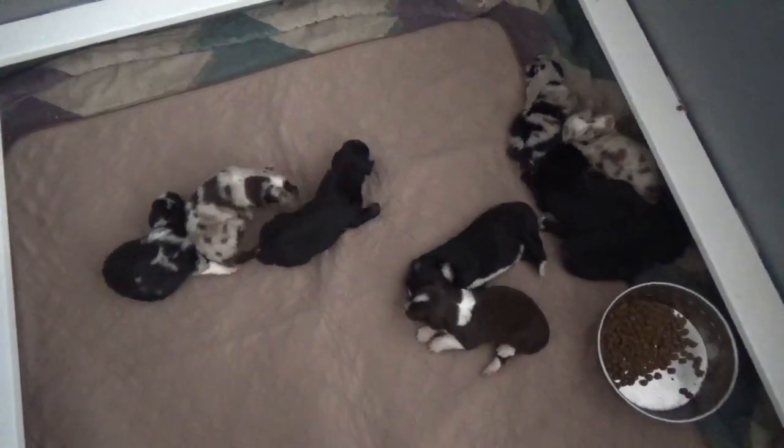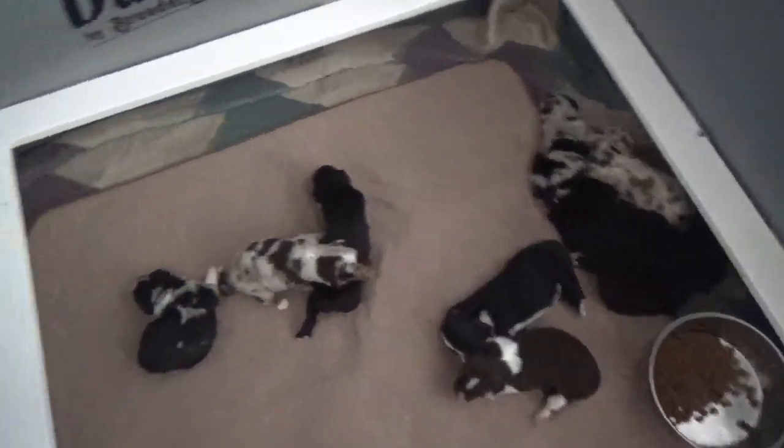Kalua had nine puppies. She had three males and six females. Let's start with the male puppies.